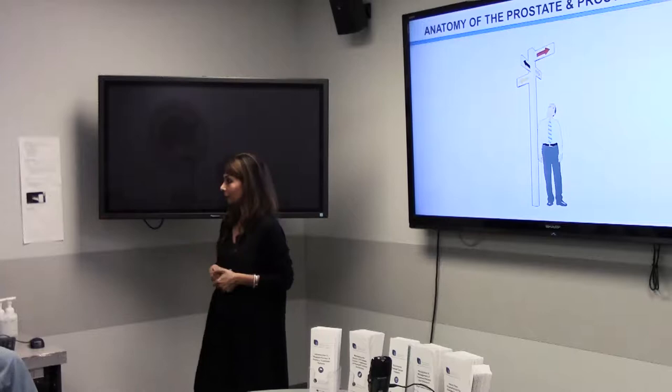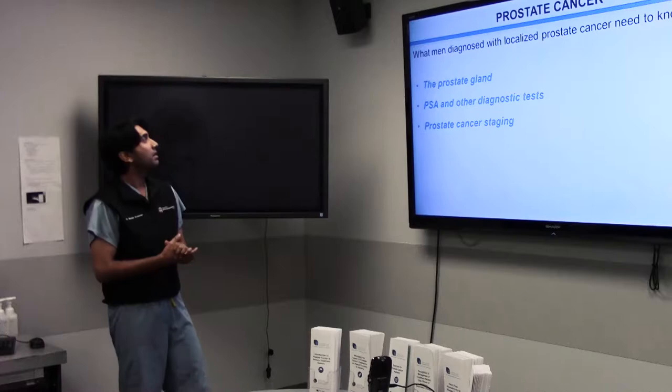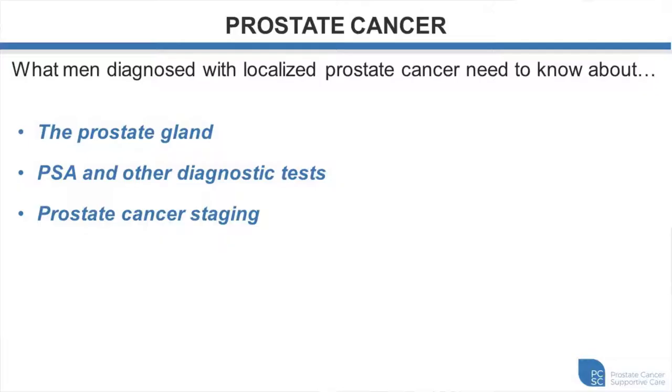Thank you, Manita. I'll start by talking about the anatomy of the prostate and prostate cancer. We'll cover what men diagnosed with prostate cancer need to know about the prostate gland, PSA and other diagnostic tests, as well as prostate cancer staging.